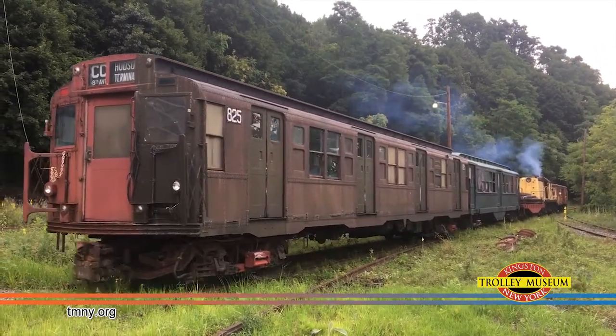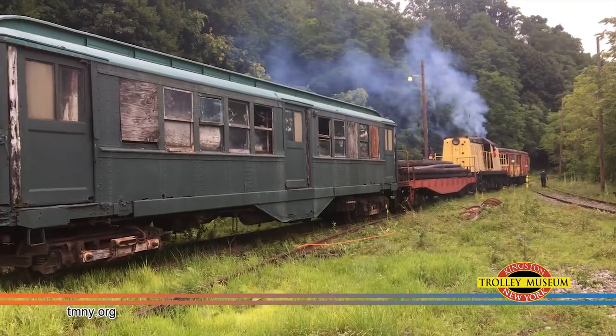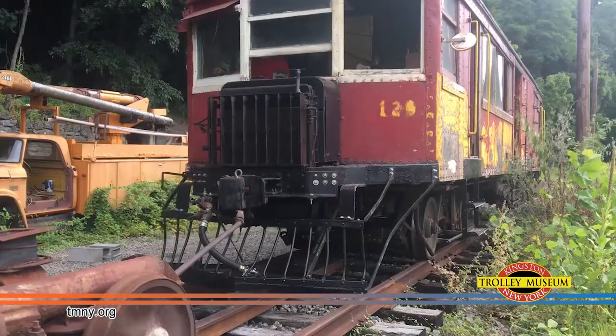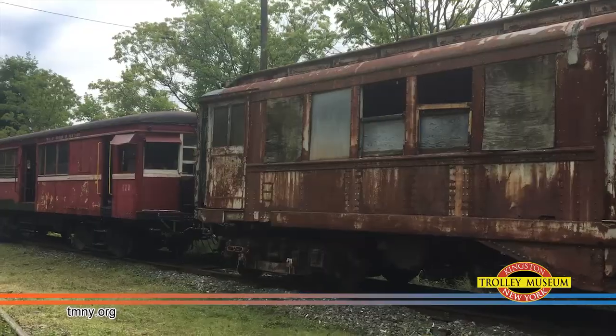These heavyweight subway cars from before World War 2 may look rough for wear, but underneath they're mechanically sound. We're looking for more volunteers like you to come help us clean these cars up and restore them to their proper glory.